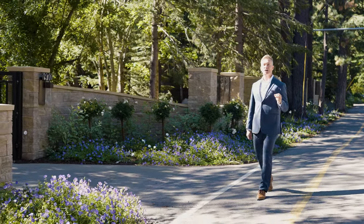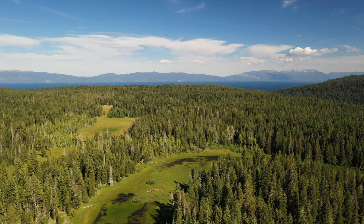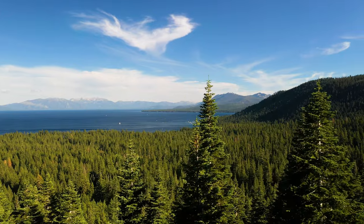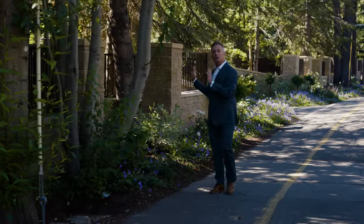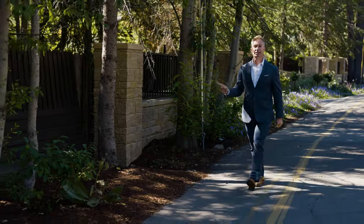In 1848 the gold rush hit California and Lake Tahoe was basically put on the map. As we tour this area you're going to find that the history of all these different marinas and locations are so special and unique that it really works well to talk about the luxury real estate in this part of the lake, which is actually some of the most expensive around Lake Tahoe.